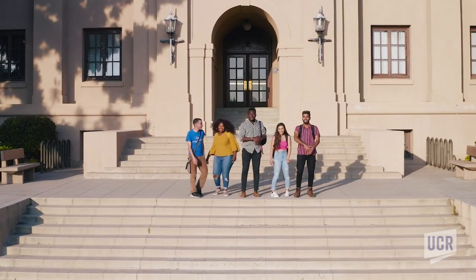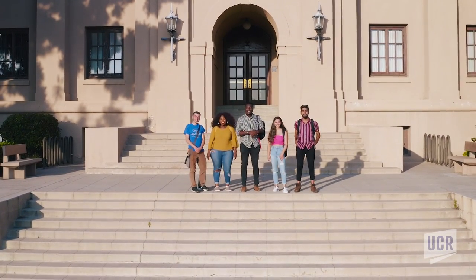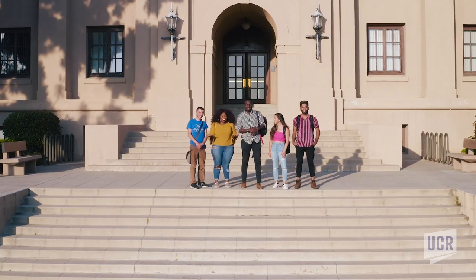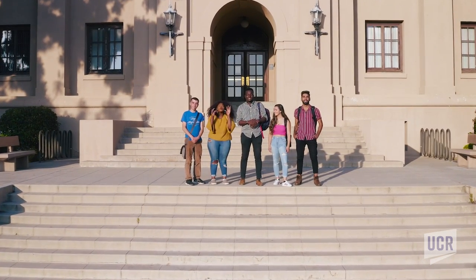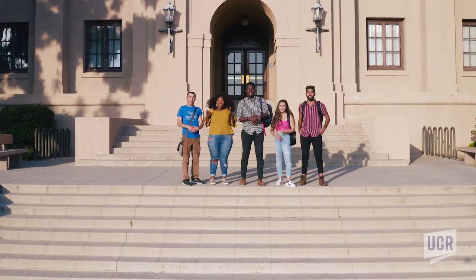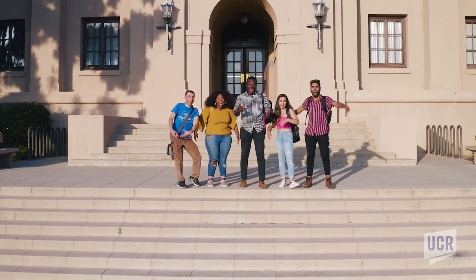Welcome to the University of California, Riverside. We are your tour guides and we'll be showing you around campus today. This is where UCR started — the Citrus Experiment Station that'll become one of the most prestigious UCs. Welcome to UCR!